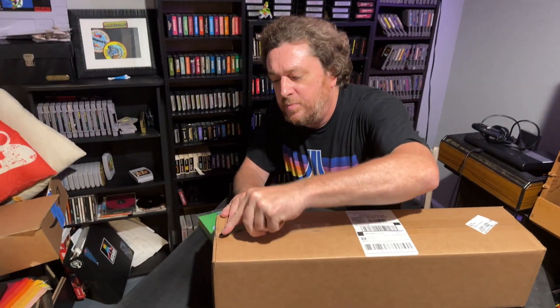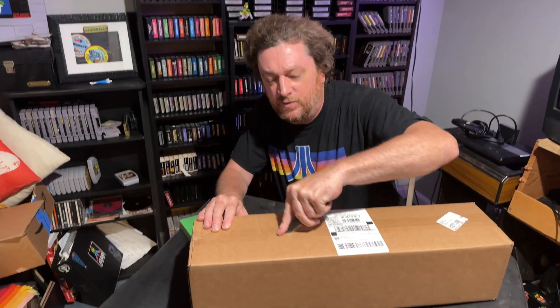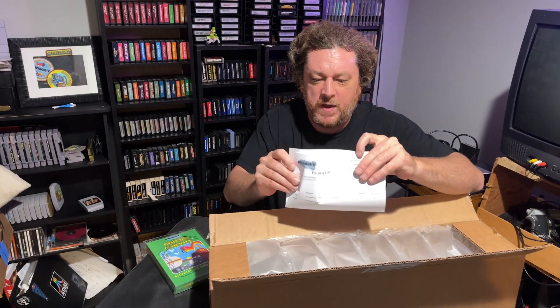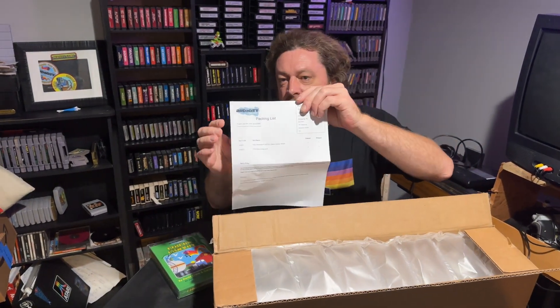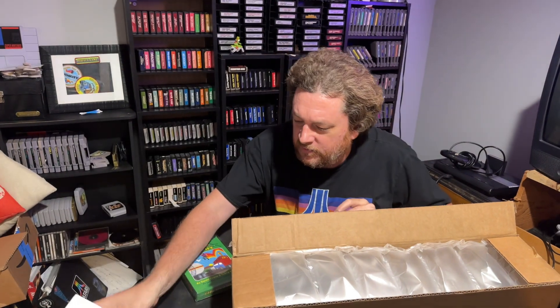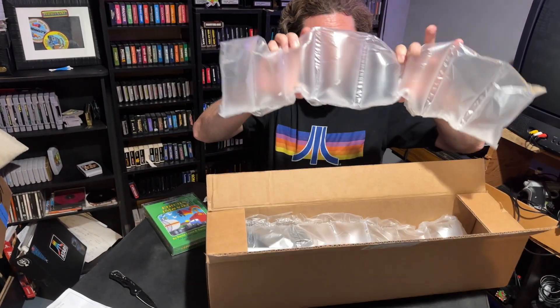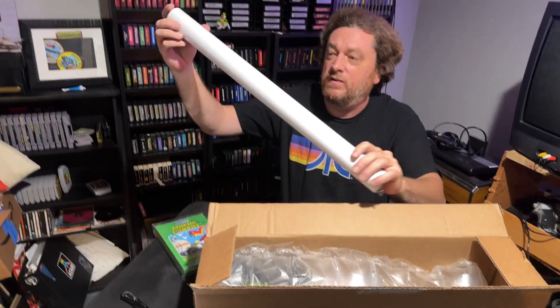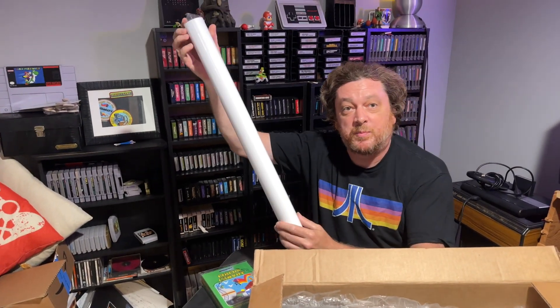This is the VIP Collector's Edition, so there should be all kinds of good stuff in here. There's a packing list with the Audacity logo on it, and a mobile wrap. First thing I'm seeing looks like a poster. Let's have a look at it.